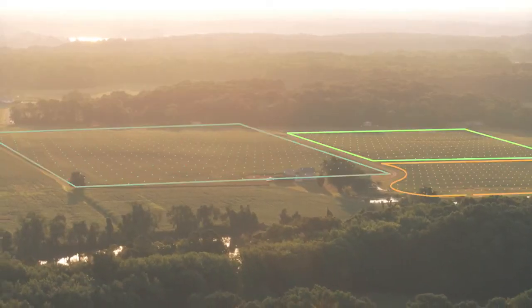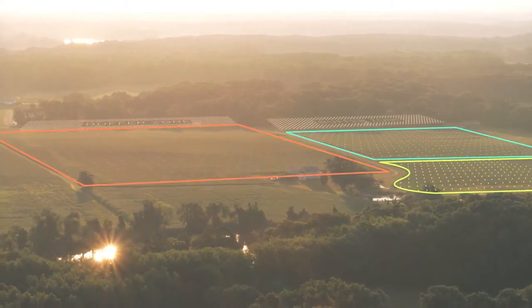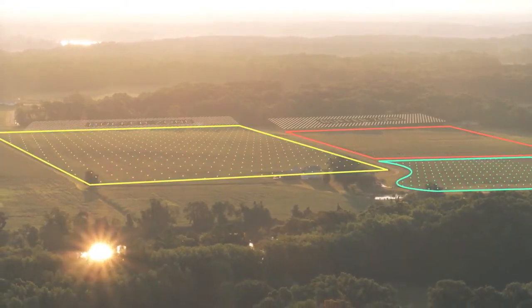Integrated crop management strategies such as crop rotation, cover crops and buffer zones can help to reduce overall environmental impact.